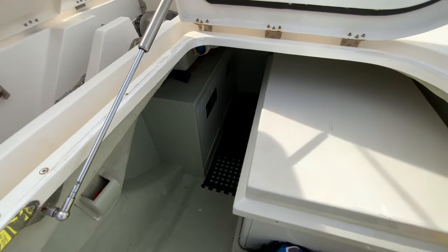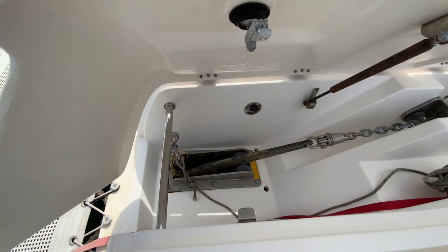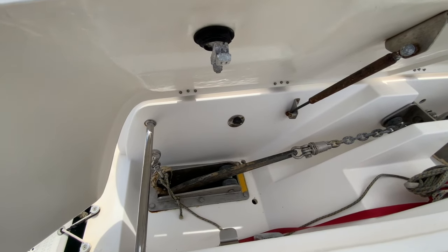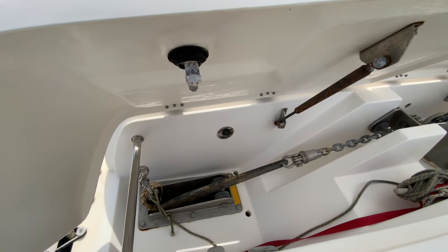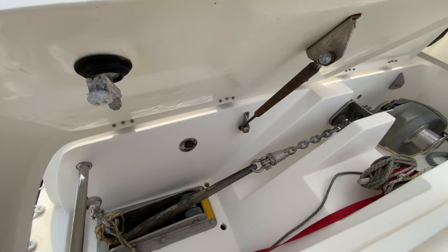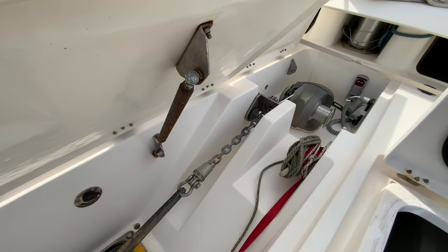We also store miscellaneous items in this locker. In the middle we have an S-140 spade anchor attached by a mantis high-strength stainless steel swivel to the anchor chain. The fresh water washdown outlet is located just above the anchor.